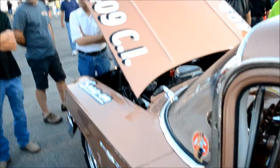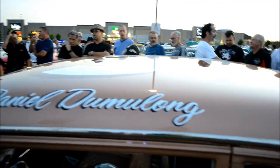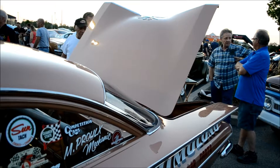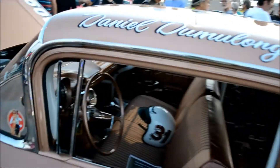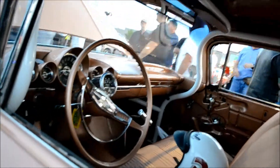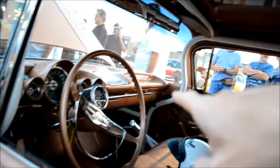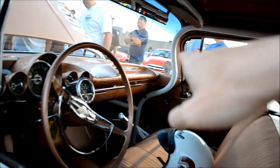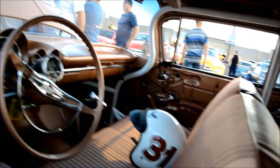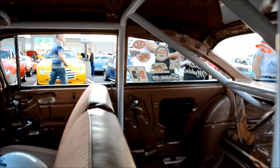I wasn't gonna film this because there's so many people around it, you would think the fucking thing was on the auction block right now. Look at that — because it's so fucking cool. It's so well done. Just to give you an idea how well done it is, check this out. Look at the fucking roll cage that was made to go around the door and windshield post. I've never fucking seen anything like that in my life. That's really incredible — I've never seen that ever.